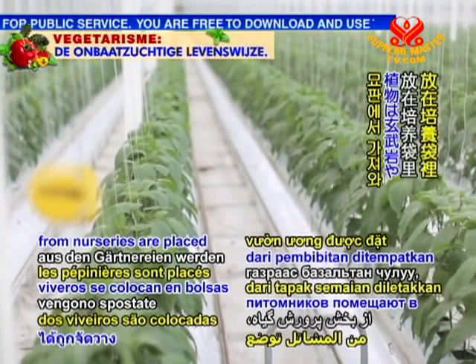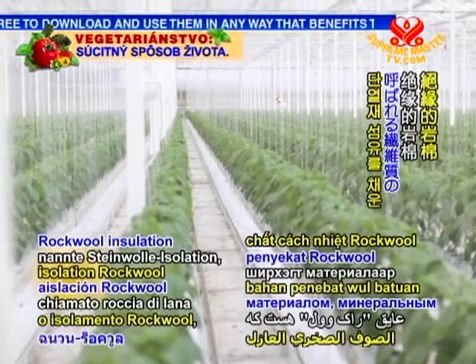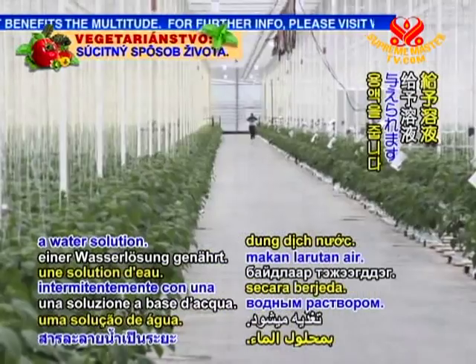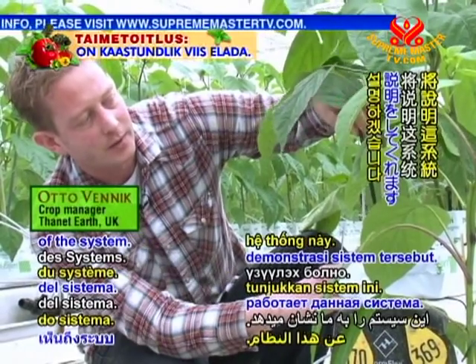Young plants from nurseries are placed in grow bags filled with a fibrous material called rock wool insulation, which is made of basalt rock and chalk. The roots of the crops are then intermittently fed a water solution. Crop manager Otto Venick now gives us a demonstration of the system.